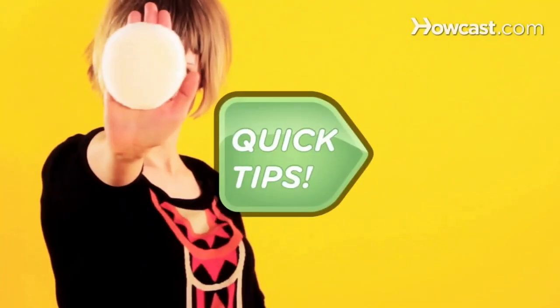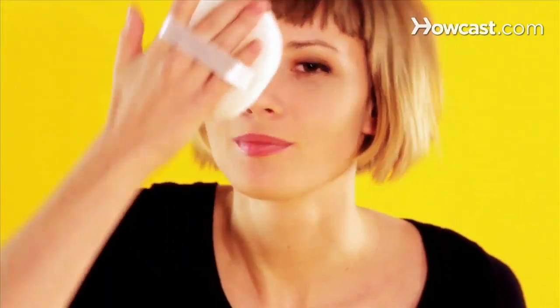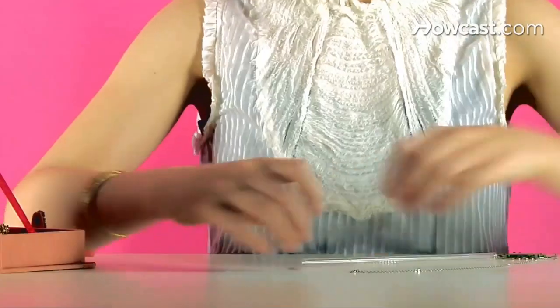Hot day? Quick Tips: Prevent a meltdown by dipping a powder puff in cold water, shaking off the excess, and dabbing it over just-applied makeup. All set. Tangle jewelry driving you nuts? Quick Tips: String one end of a thin-chained necklace through a drinking straw, and then attach the clasp. Neato.